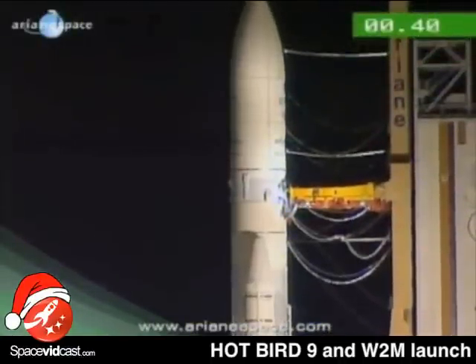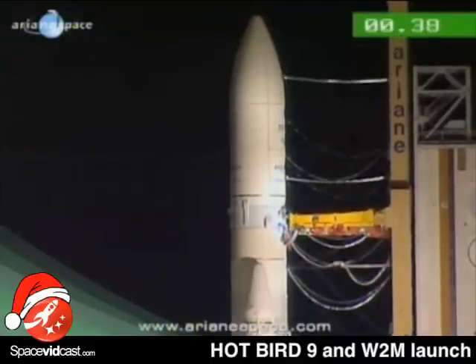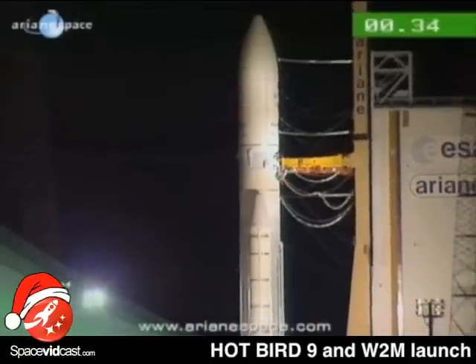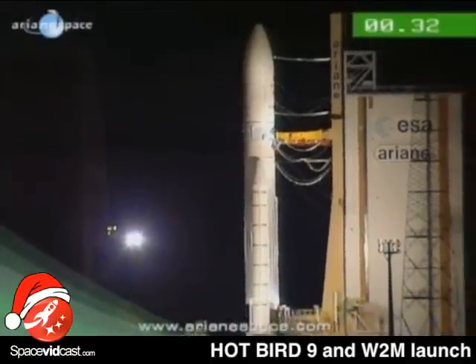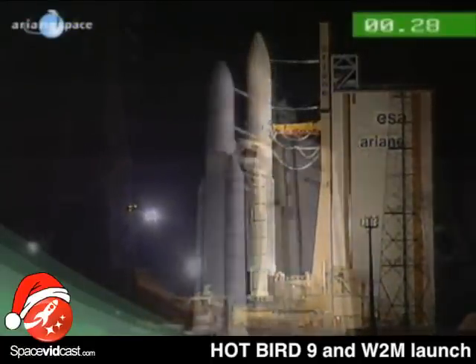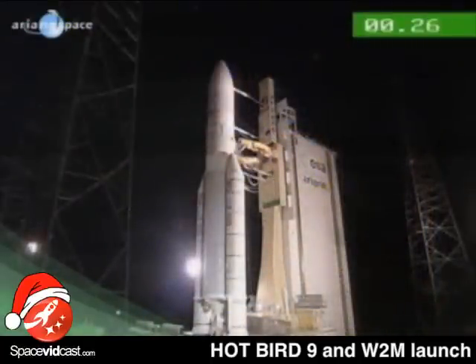Then we ignite the main engine at H minus 1 second. And all during those 7 seconds, the computer is screening the main engine parameters in order to verify that the engine is functioning well. And if it functions, it gives the order to light the booster — it gives the order to the booster.